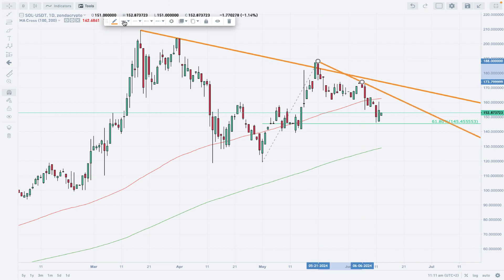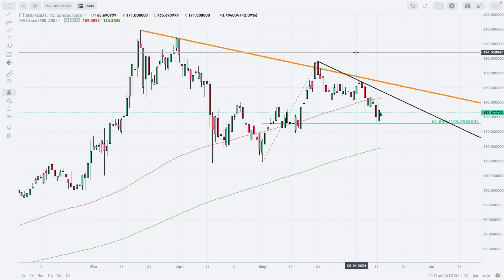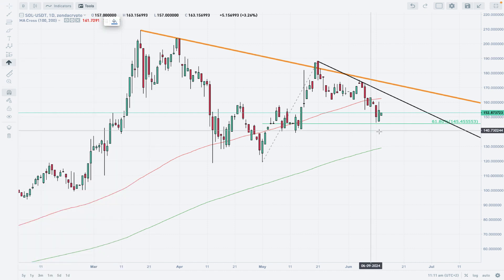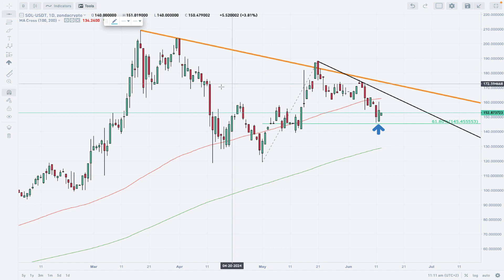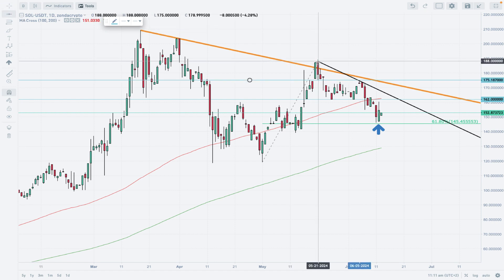The shorter-term trend line is less significant than the orange one. We want a breakout above both the black and orange trend lines. We don't want to see any movement below the 61 percent Fibonacci retracement level — we want it to hold. To develop wave C to the upside, we need to break above 162 first, then above the swing high at 175, and finally above the fake breakout high at 188.